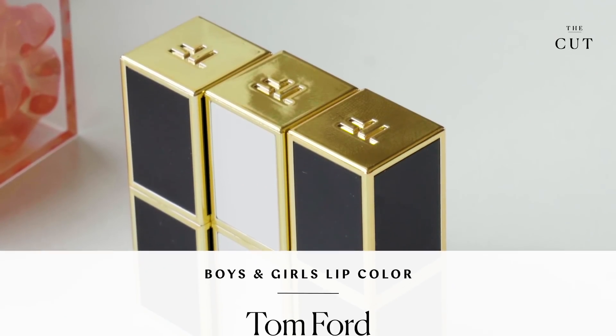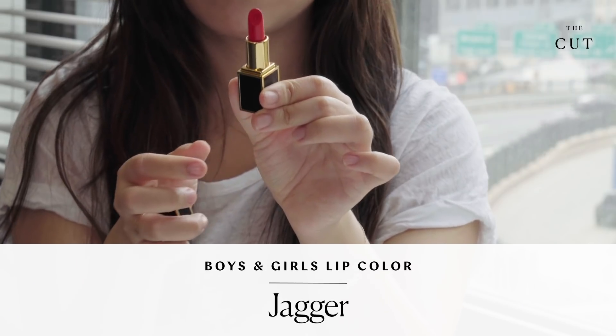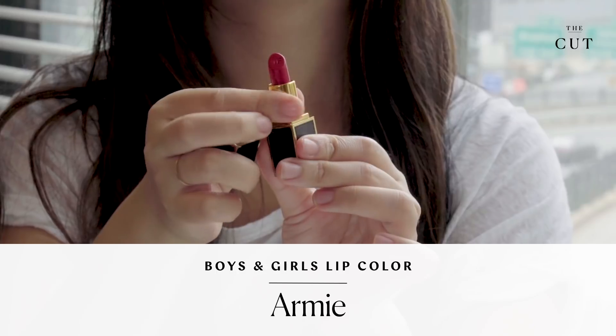This lipstick is from Tom Ford Beauty's Boys and Girls line. Every lipstick in this collection is named after a famous boy or girl. I don't see a lipstick named Kathleen, which is unfortunate, but he does have lipsticks for his favorite people, which include Jagger, Bella, and also one for ARMY.